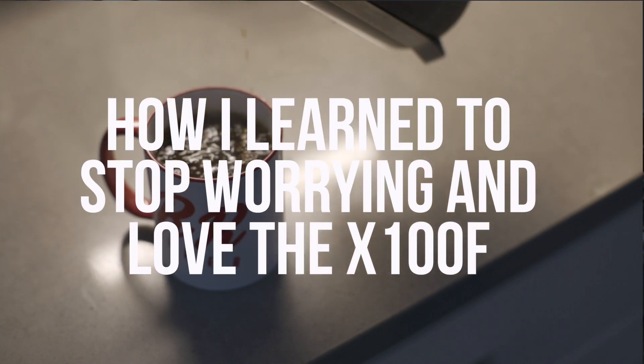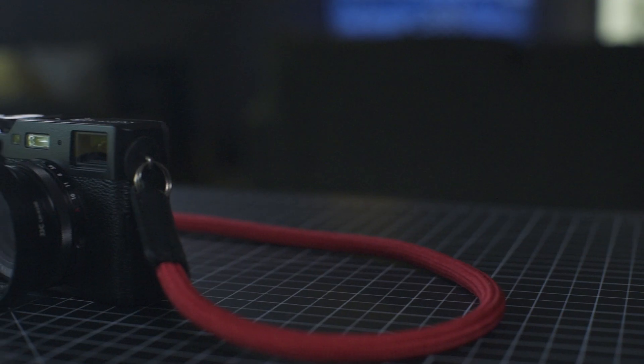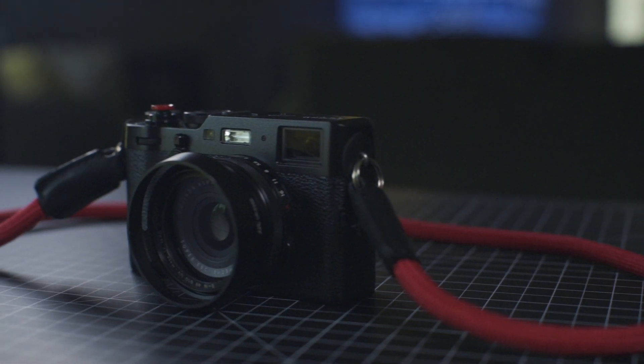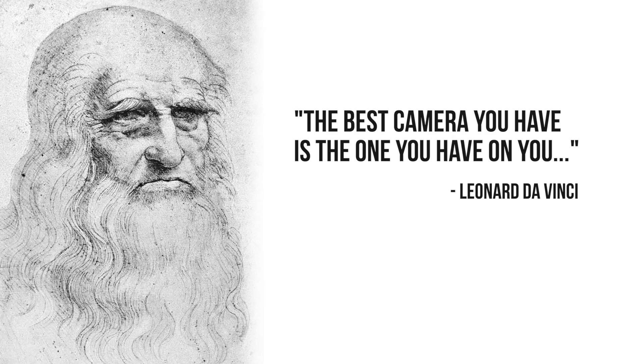Hey everyone, it's Tyler and it's been a while but I'm back again with another photo talk. You may remember my previous video on the X100F and I thought I'd give it a little bit more attention this time around. Leonardo da Vinci said it best: the best camera you have is the one you have on you. And this one did the trick.